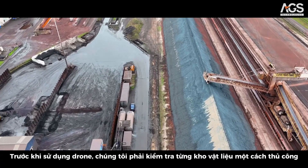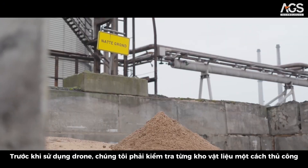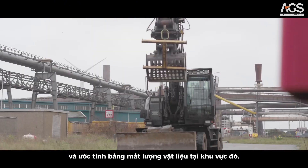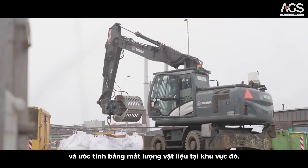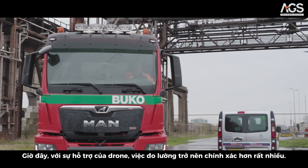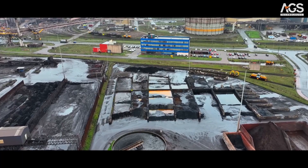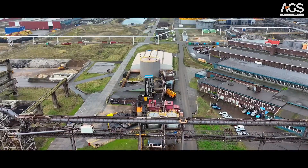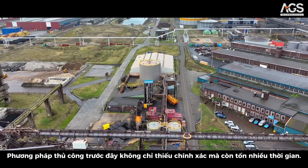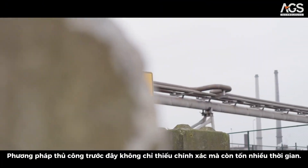Before we used drones, we used to go to every stockpile individually and visually estimate how much material was in that area. The manual method proved to be inaccurate and time consuming.